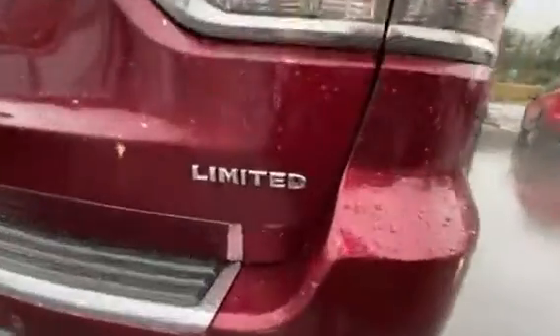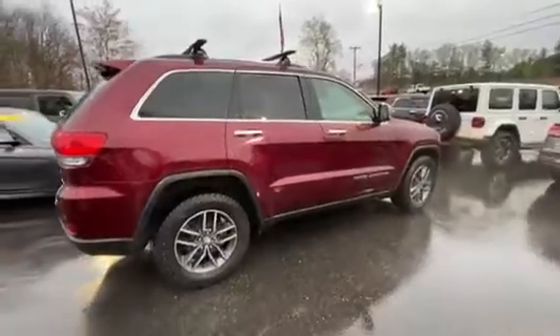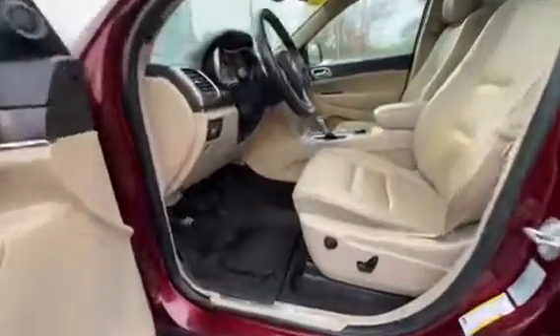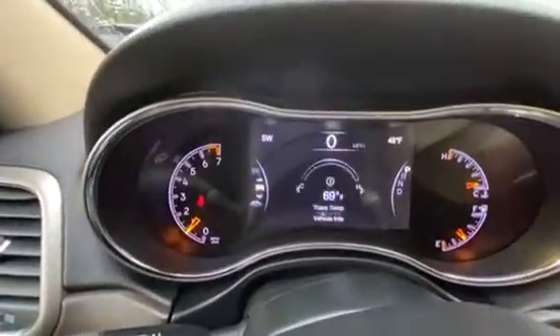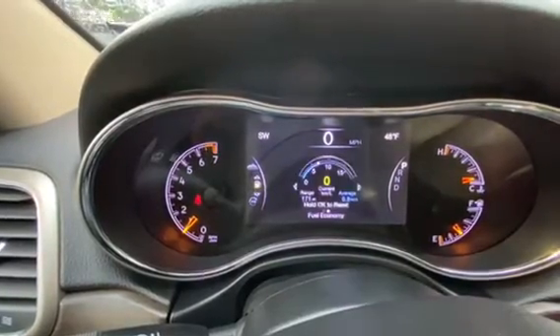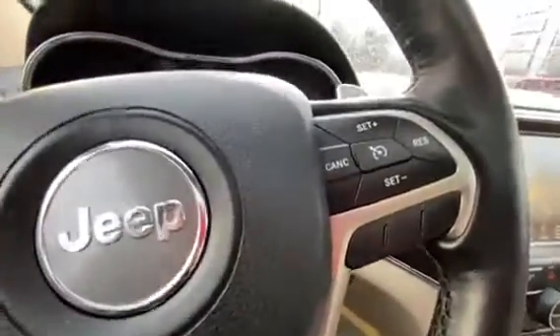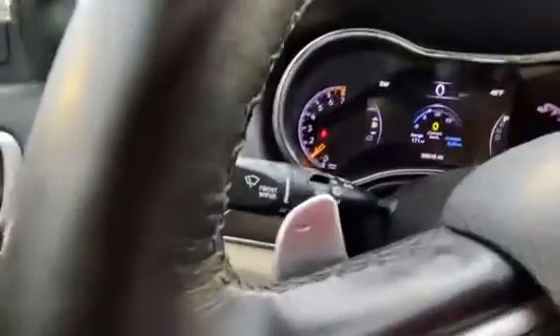Again, it is the Limited trim level. On the inside, it's got the nice tan power seats with memory — they are leather. Got the nice digital driver's display for your speedometer, tire pressure, coolant temperatures, and more. Bluetooth buttons and cruise control, as well as the paddle shifters behind the steering wheel.